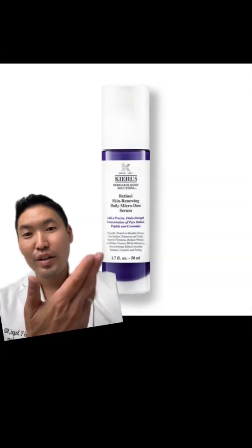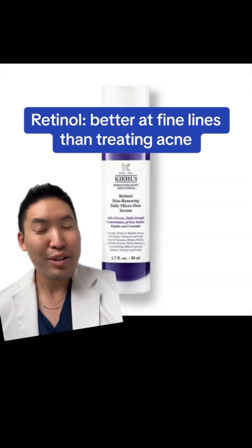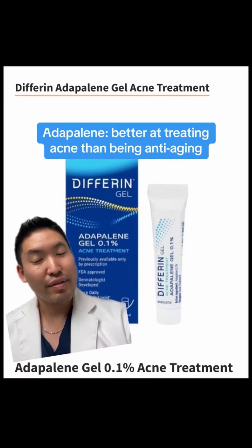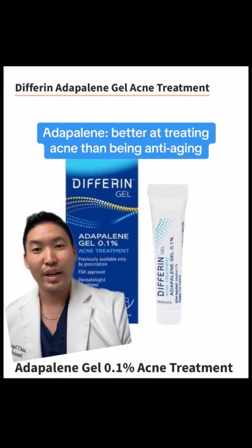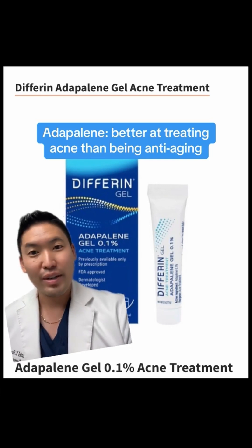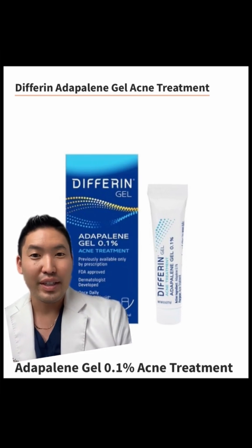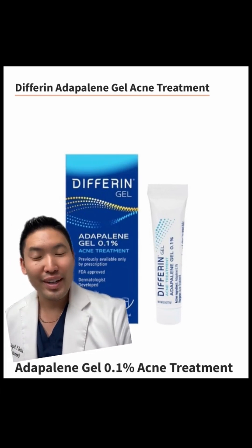Retinol is great for anti-aging, but I usually don't say it's great for acne. Adapalene is amazing for acne. But if you're looking at wrinkles, I recommend retinol, retinaldehyde, or tretinoin. Retinoids bind to different retinoid receptors and so they act differently — all retinoids are not created equally, and I hope this helps.